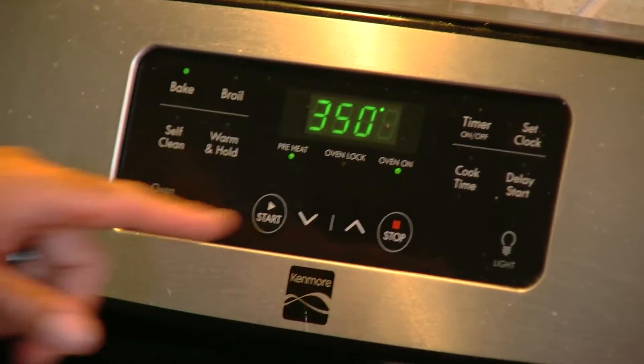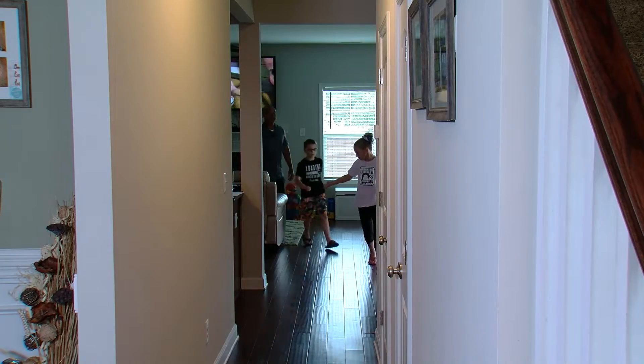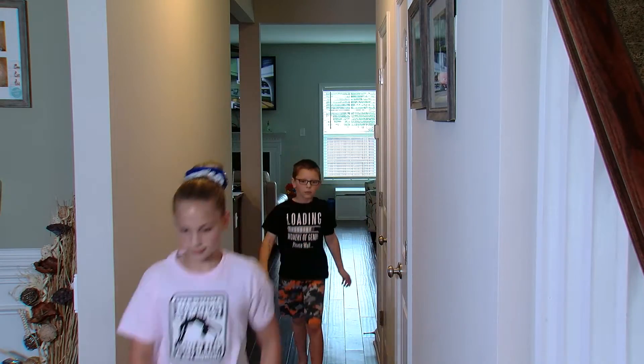For an oven fire, turn the heat off and keep the door closed. If the fire cannot be smothered, call 911 immediately and get out of your house.